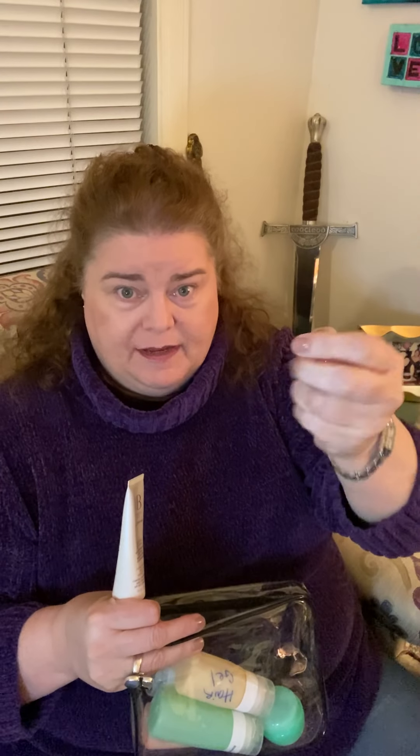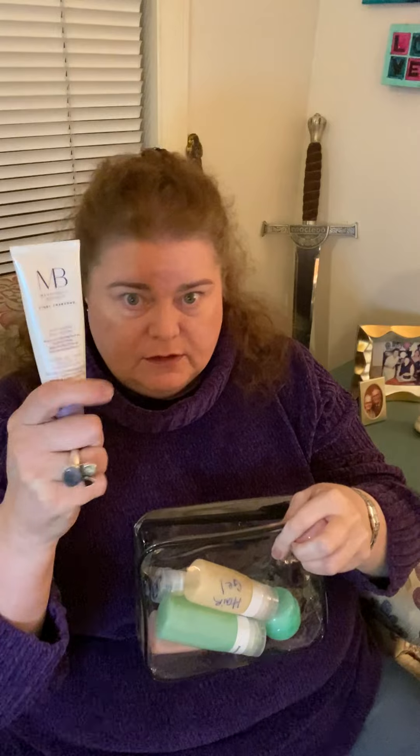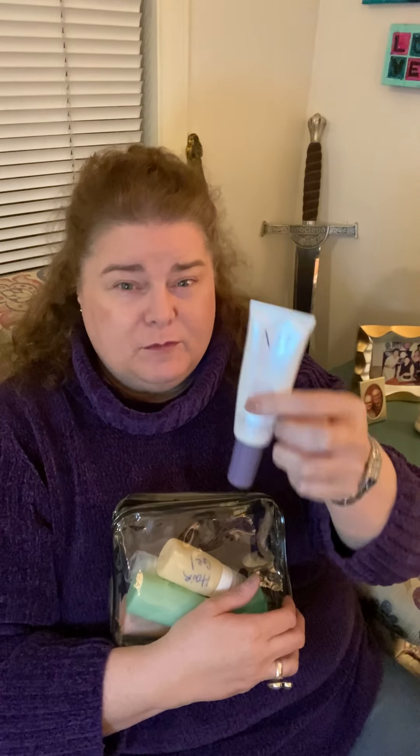I swear by Merle Norman foundation — it's the best. I've tried literally brand after brand and I always come back to it. I've also got some Meaningful Beauty cleanser or toner, and the day cream. I usually just take the whole thing, but if I ran out of room I could put it in a small container like the one that has my Meaningful Beauty night cream. The day cream has SPF 30, and moving up from SPF 20 has really done a lot of great things for my skin.